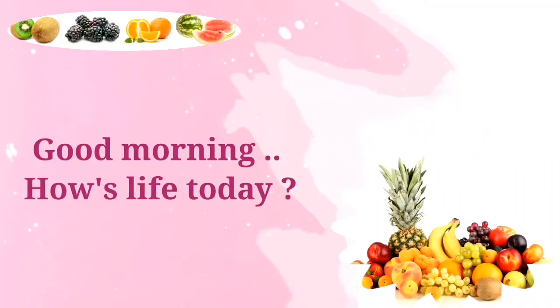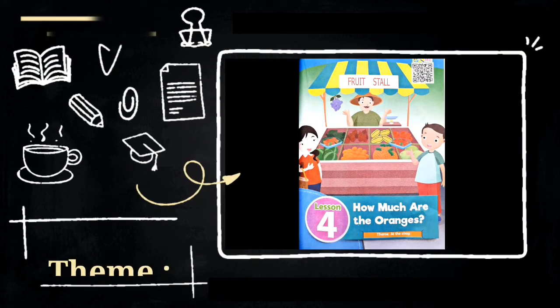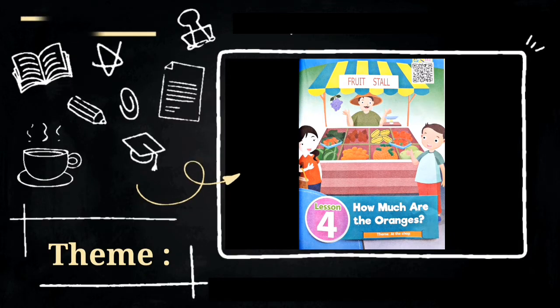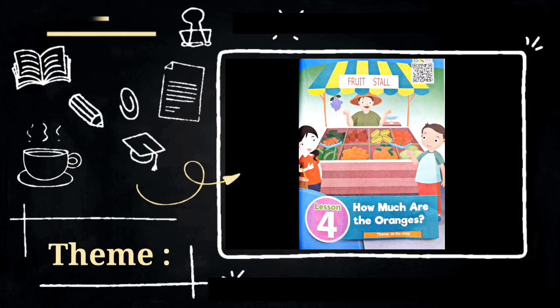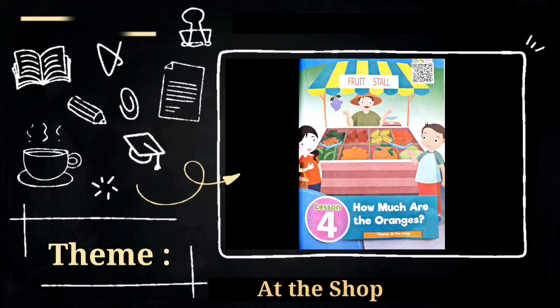Good morning everyone! How's life today? I hope you have a good condition there. Today we're gonna study about lesson 4: 'How much are the oranges?' — Berapakah harga buah jeruk? — and the theme is about 'At the Shop.'